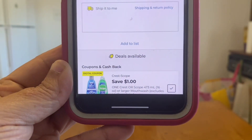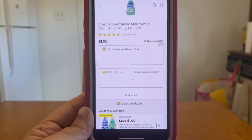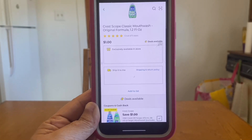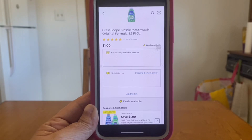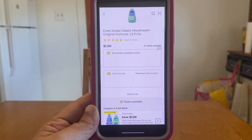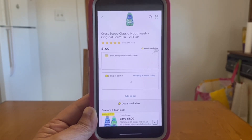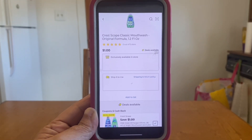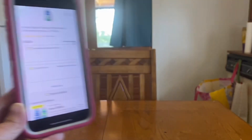We also have this one-dollar Crest Scope coupon. You can find this down the trial and travel section, and it is attaching to the one-dollar mouthwash, 1.2 fluid ounce. Be sure — even though I'm showing you they are attaching here in my area — to scan your product and confirm that digital coupon is applying in your area. If so, you will be getting this mouthwash for free — zero out of pocket.